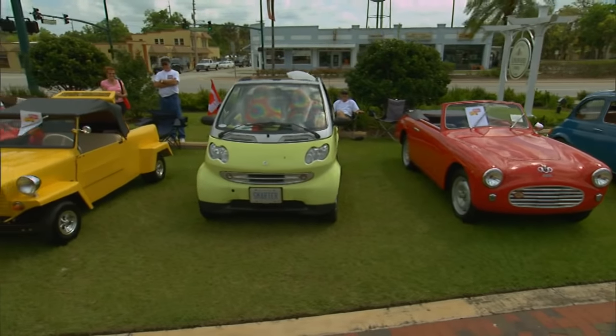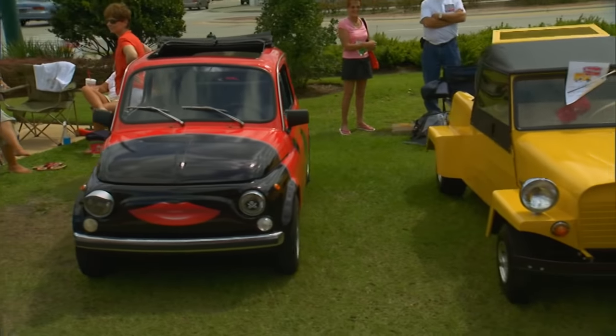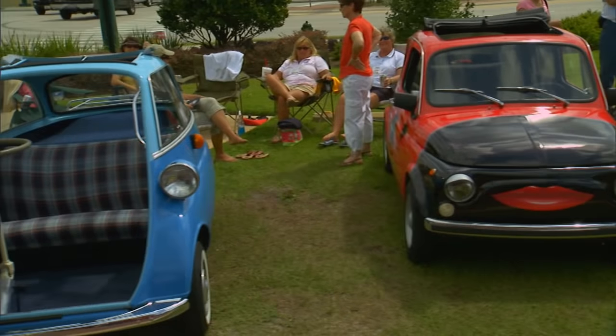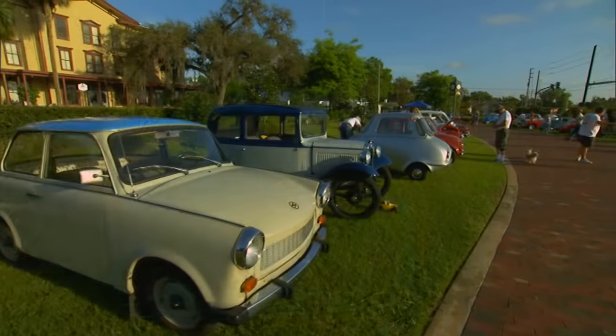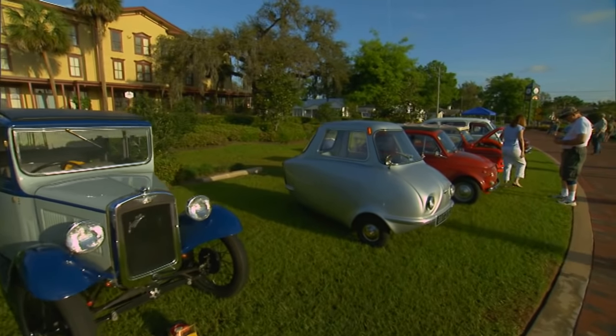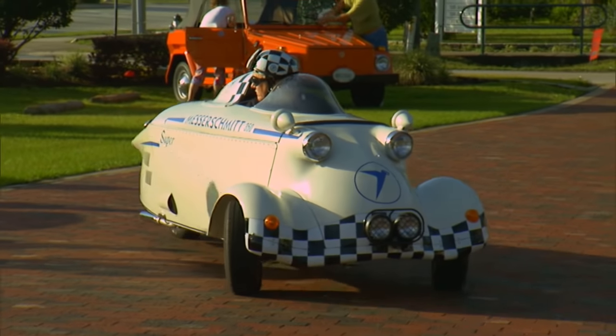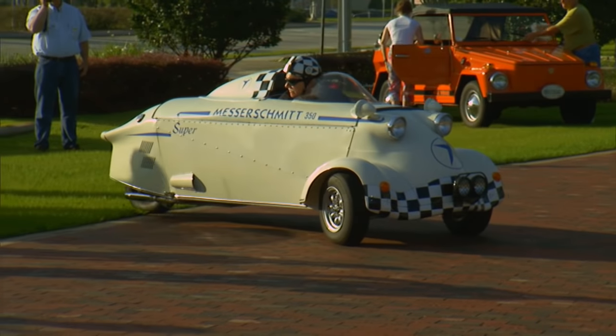People come all the way with cars from as far as Canada, and people came without cars all the way from Germany. They're interesting cars and really interesting owners. The people are as interesting as their cars, which is not always true. What the heck? Let's take this one for a spin.